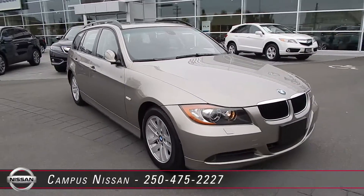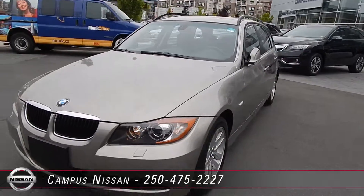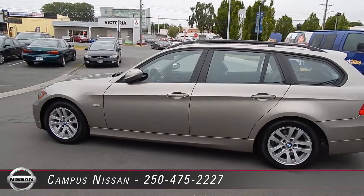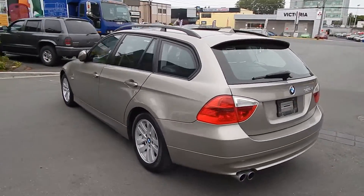Welcome to Campus Nissan in Victoria on Oak Street. This 2007 metallic mahogany coloured BMW 328xi Touring Wagon is simply gorgeous. Its one owner took great care of it and accumulated just 53,000 km on its engine.